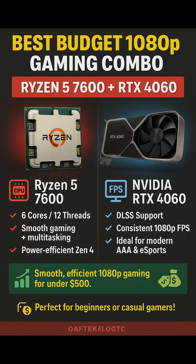Ryzen 5 7600 Plus NVIDIA GeForce RTX 4060 — Best Budget 1080p Combo. This pairing is the go-to recommendation for entry-level gamers who want solid performance at 1080p without overspending.